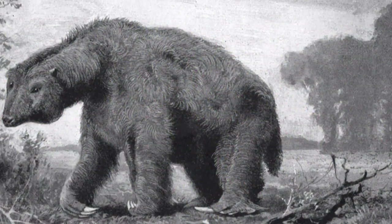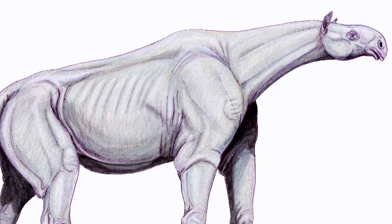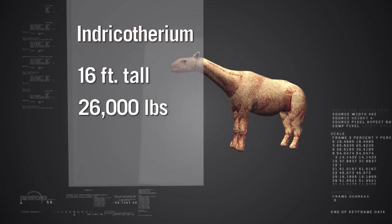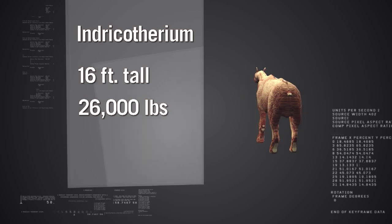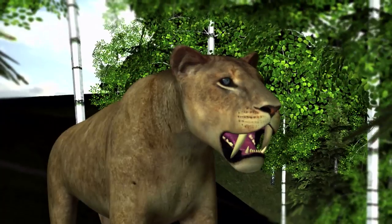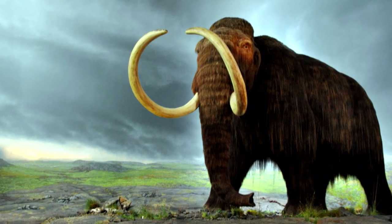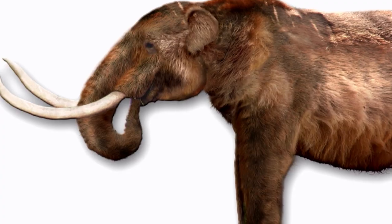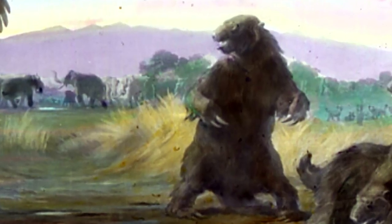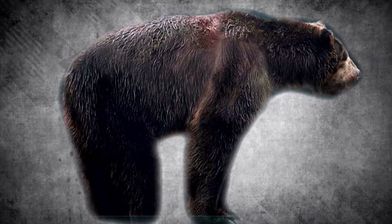Giant herbivores like Megatherium were called megafauna, meaning giant animals. The biggest among them, Indricotherium, stood 16 feet at the shoulders and weighed about 26,000 pounds — way bigger than the biggest woolly mammoth — but Indricotherium never lived in the Americas. Plenty of other megafauna did, including mastodons, some mammoth species, and Megatherium. All of these large plant eaters roamed the continent with almost nothing to fear — almost. They would have kept an eye out for saber-toothed cats, short-nosed bears, and one other terrifying predator.